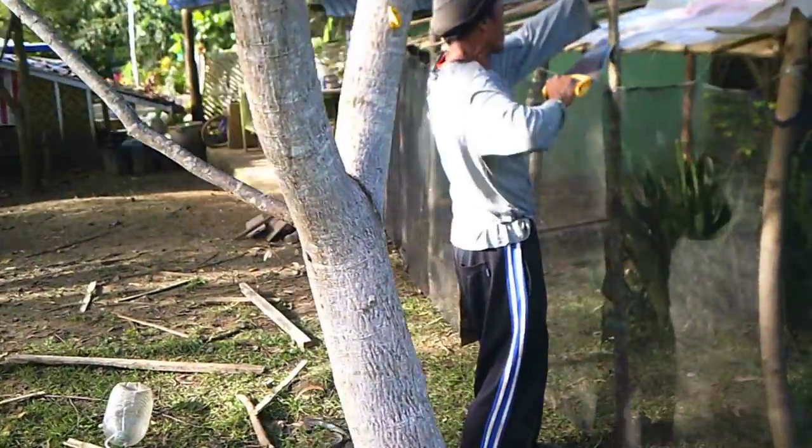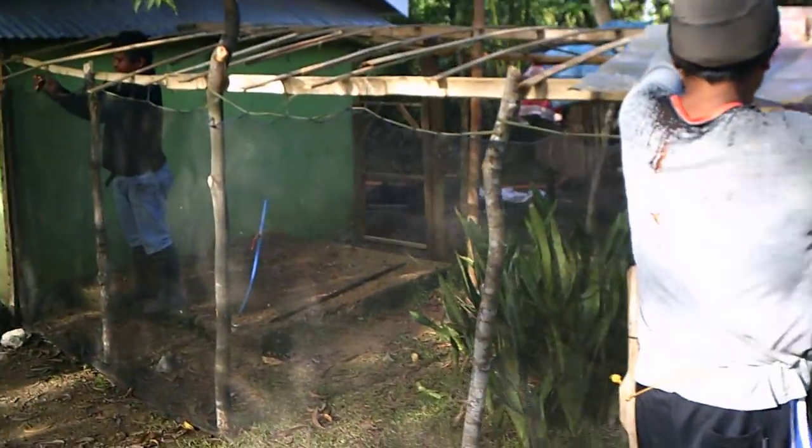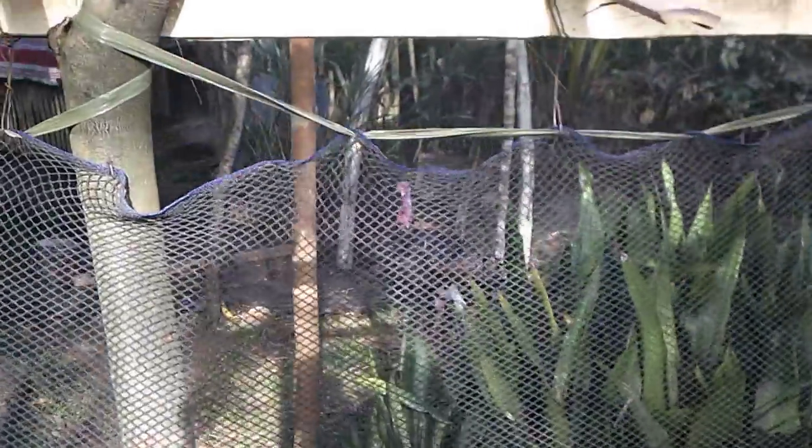We used to let them run free in the yard, and they wound up eating all the best flowers and my vegetables and everything, so that didn't work. So we put them in a cage — all that we had at the time.